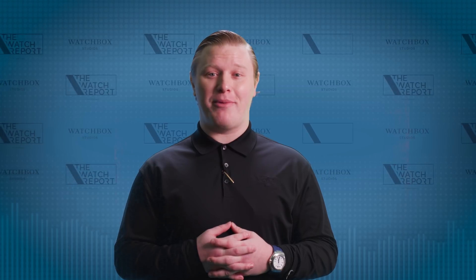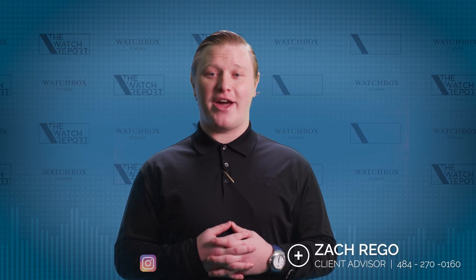Hi, and welcome back to The Watch Report powered by Watchbox. I'm your host Zach Rego, and today we're going to cover some recent news in the watch industry.